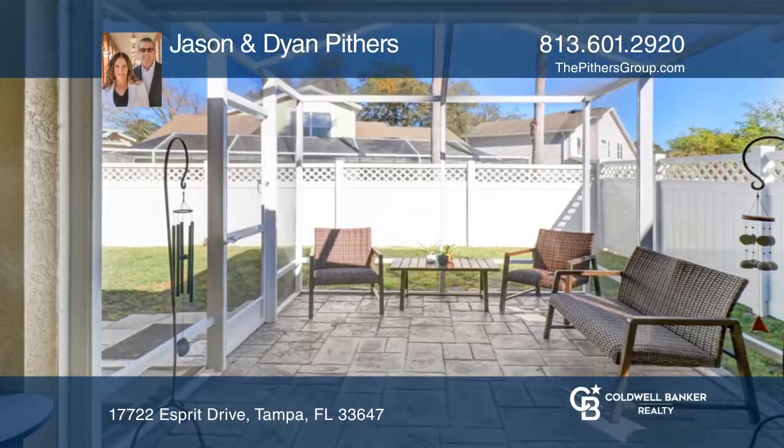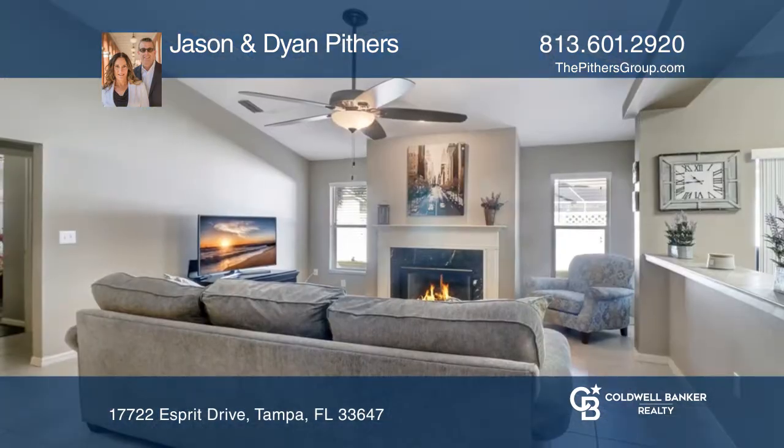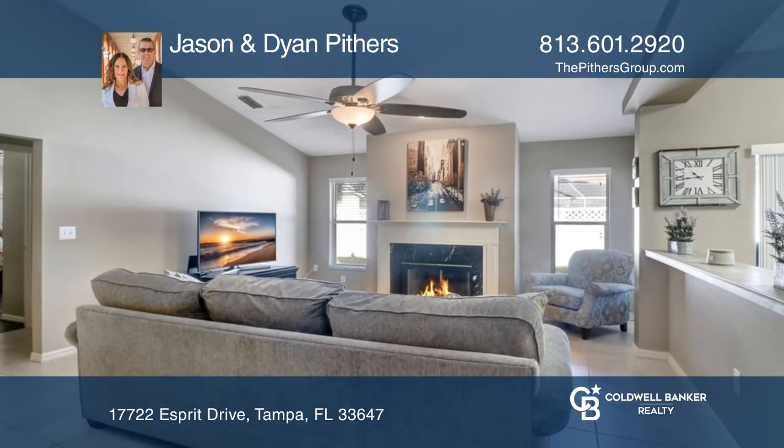This well-maintained 3-bedroom, 2-bath, 2-car garage and newer screened lanai home is located in the Esparise neighborhood in Gated Hunters Glen.